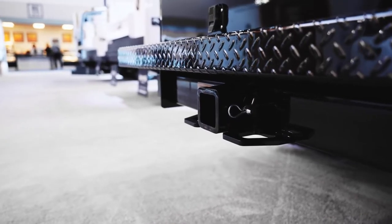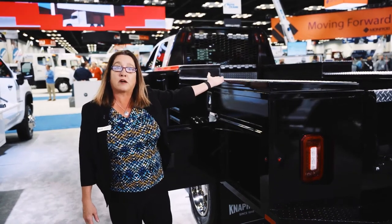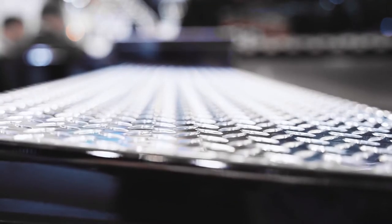The 21,000 pound receiver hitch at the back. The gooseneck is rated at 30,000 pounds — we have upped our capacity on that as well. This has the optional tread plate flooring for cosmetic looks and also for protection of your body.